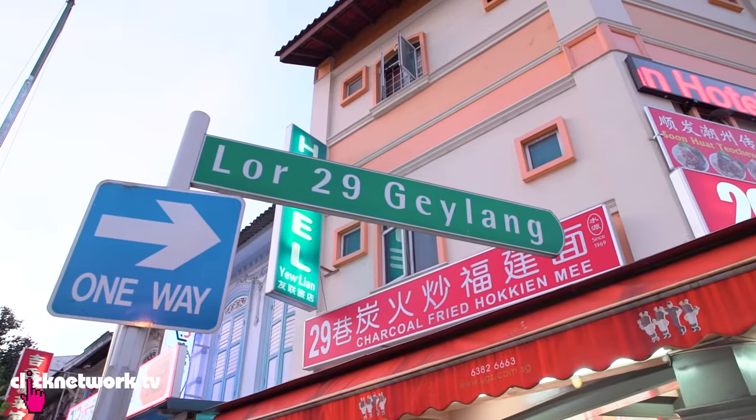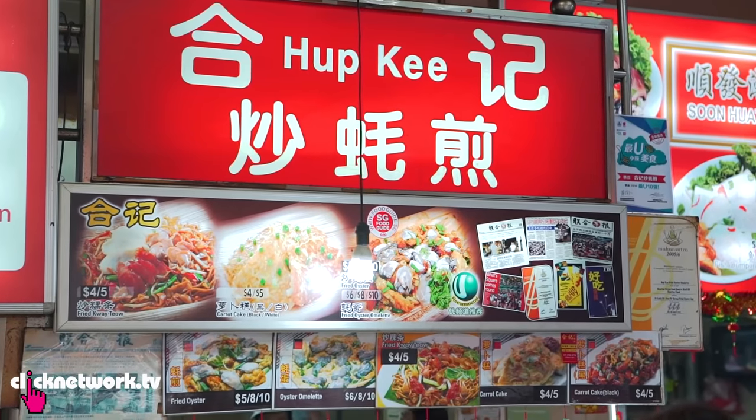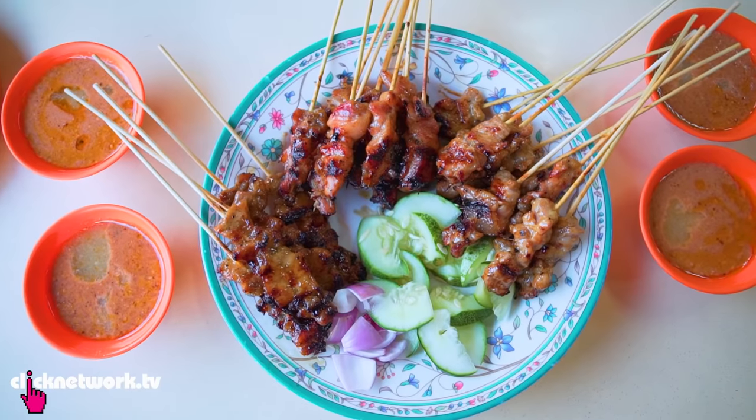We're here at the corner coffee shop of Geylang Lorong 29 and this is one of my favourite places to take my friends to because it's got all the good stuff here. They've got really good oyster omelette and of course my favourite, the pork satay.